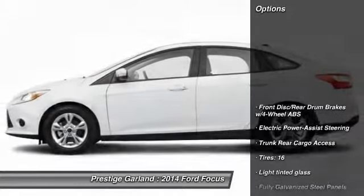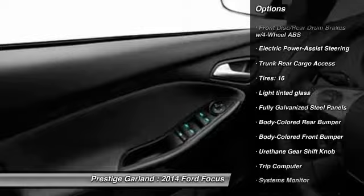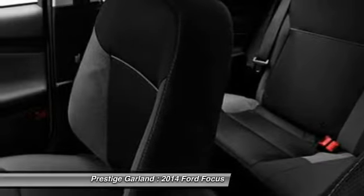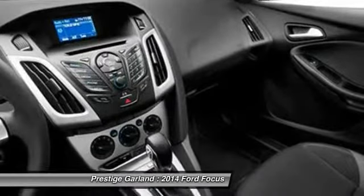Here are some of this vehicle's great options: keyless entry, trip computer, electronic stability control, compass, tachometer, outside temperature gauge, a day-night rearview mirror, rear floor mats, colored door handles, power rear window sunshade. This beauty will even make your house keys jealous.